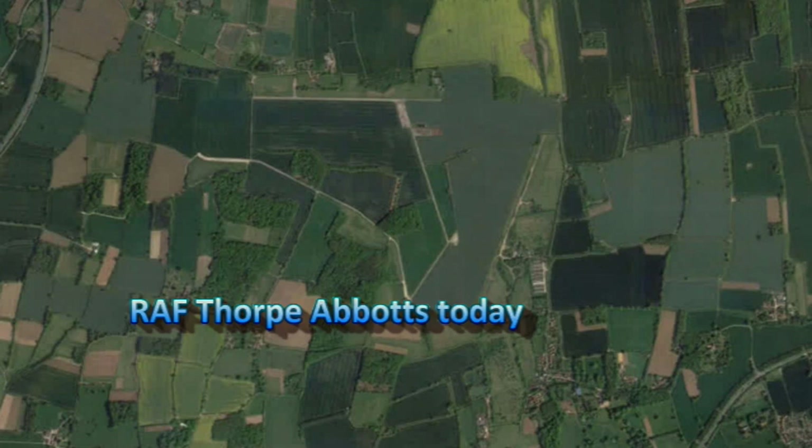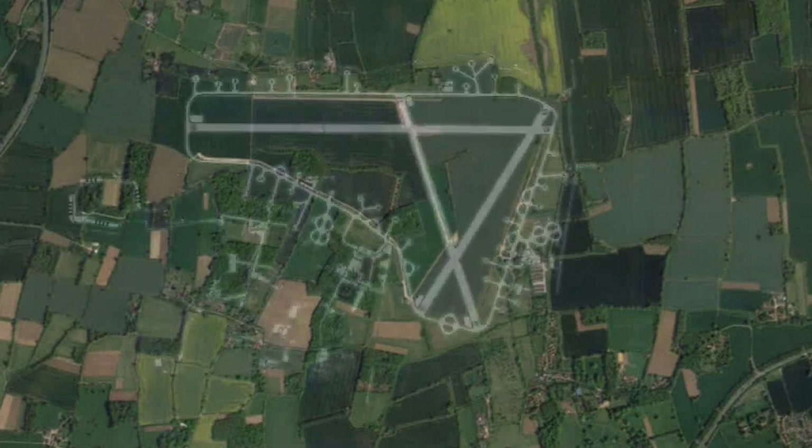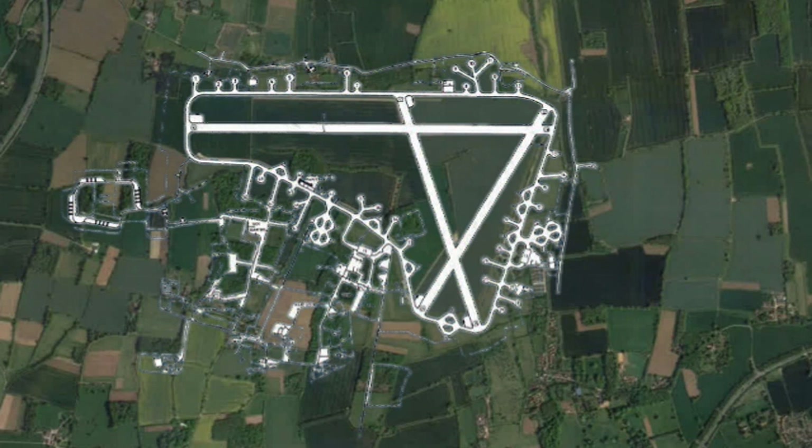RAF Thorpe Abbotts, four miles east of Diss in Norfolk, was intended to be a satellite airfield for RAF Horham. Construction started in 1942 on an airfield to Class A heavy bomber standard, with 36 pan-type hard standings and three concrete and wood strip runways, with a main at 2,100 yards and two subsidiaries at 1,400 yards.